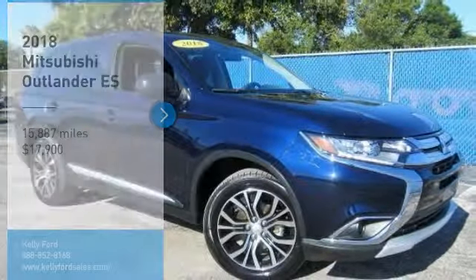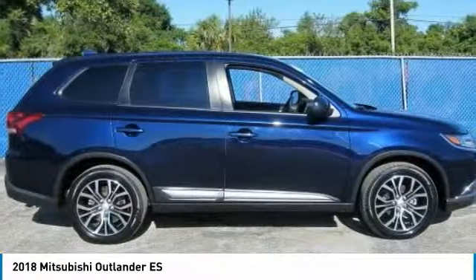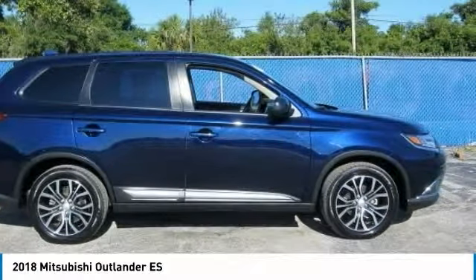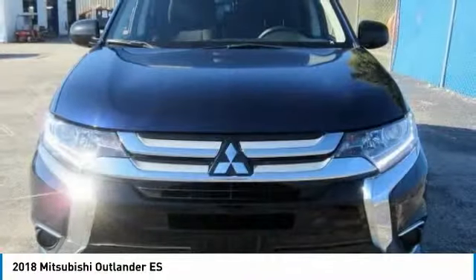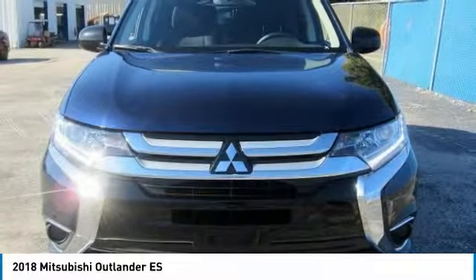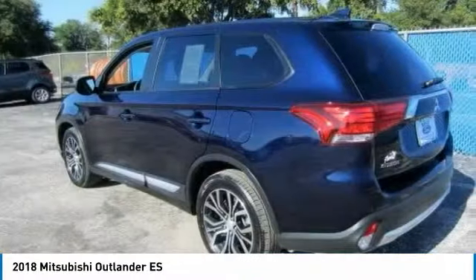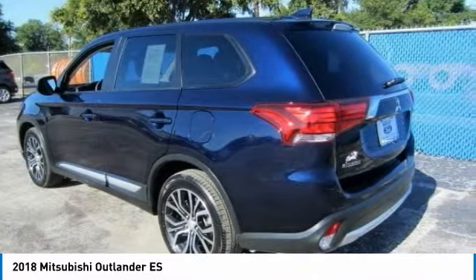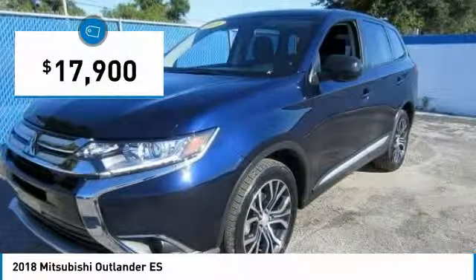Make a great choice today with the 2018 Outlander. A versatile crossover with power to spare, Outlander boasts an upgraded level of interior comfort and advanced technological features to give you control over every element of your drive. With super all-wheel control and a 5-star frontal and side impact crash test rating, peace of mind comes standard and is priced below $20,000.